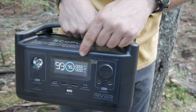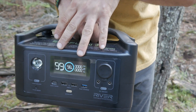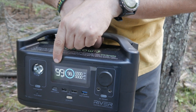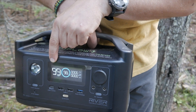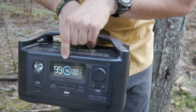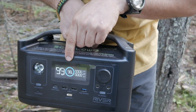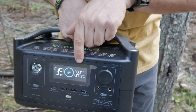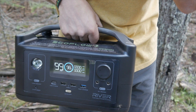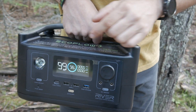The on/off buttons are at the bottom. You get a pretty bright display at the top which gives you quite a bit of useful information. It shows you 99 hours here — that's how much run time the device has, and that changes based on the demands placed on it. It shows you the charge capacity — right now it's 98% charged — and it will also show you the input wattage from charging and the output wattage in terms of how much power is being used from the device.